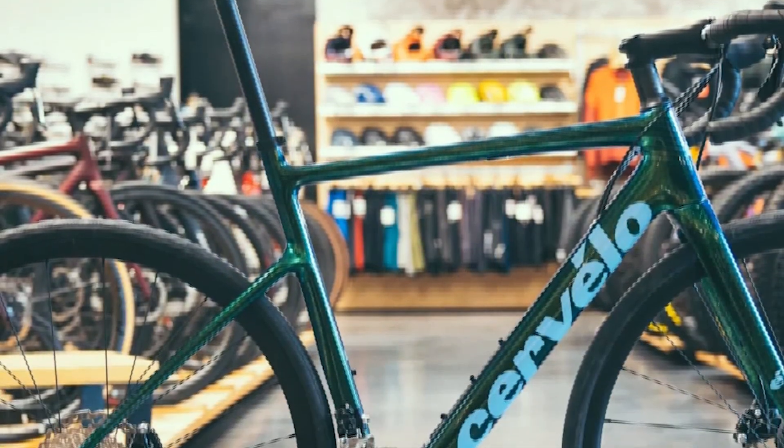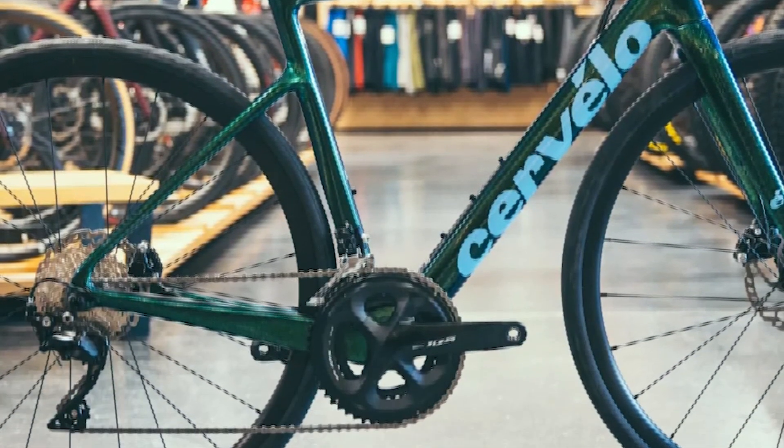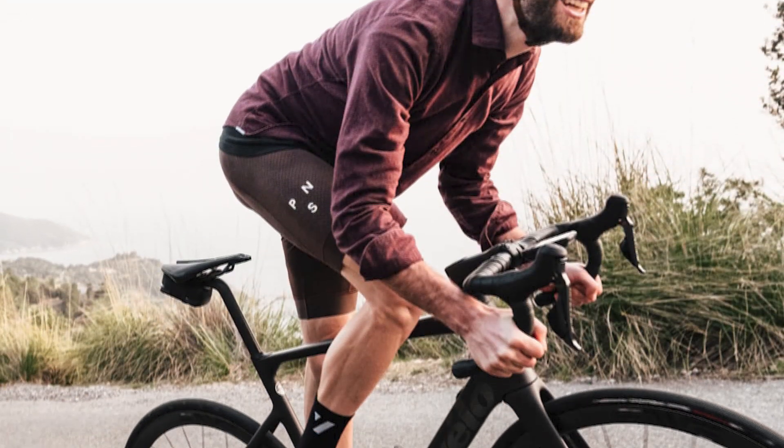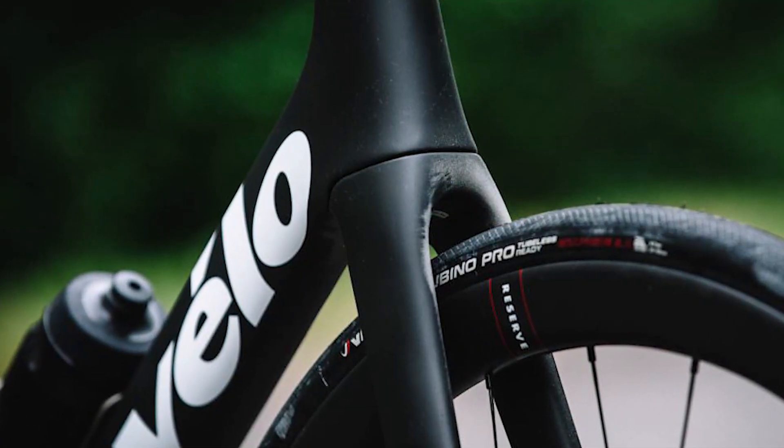In terms of stiffness, the bike sits between the Aspero and the R&S Series. It feels a bit stiff but it's not too bad. It's similar to the R&S Series in terms of geometry, with a bit slacker head angle and a more stable feel. It has a longer wheelbase than the R&S Series, which has a lower BB drop.